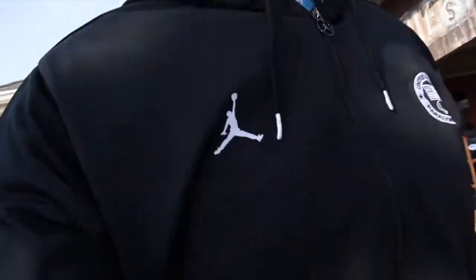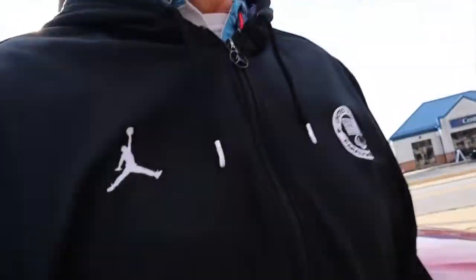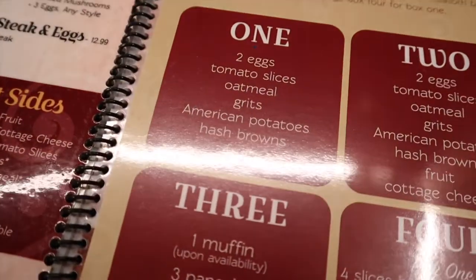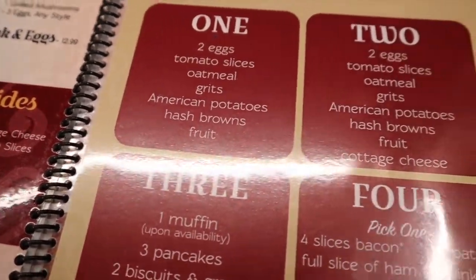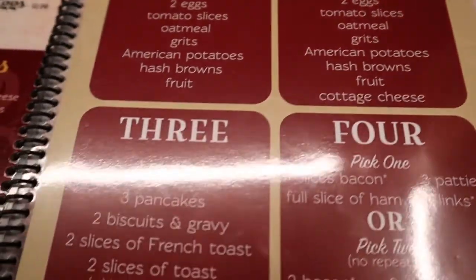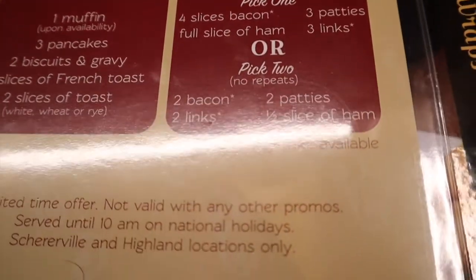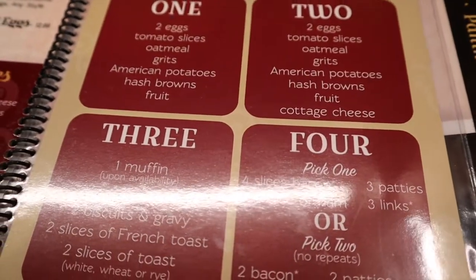Hey everybody, we're here for breakfast at Round the Clock restaurant and we're going to get the world-famous four for four — you get four items for four bucks. It's a great place for breakfast, and my mom and Joe are here with us. So this is the Round the Clock version of four for four: you get one section of this, one section of this, one section of this, and one section of this. Really good deal — good food at a good price.